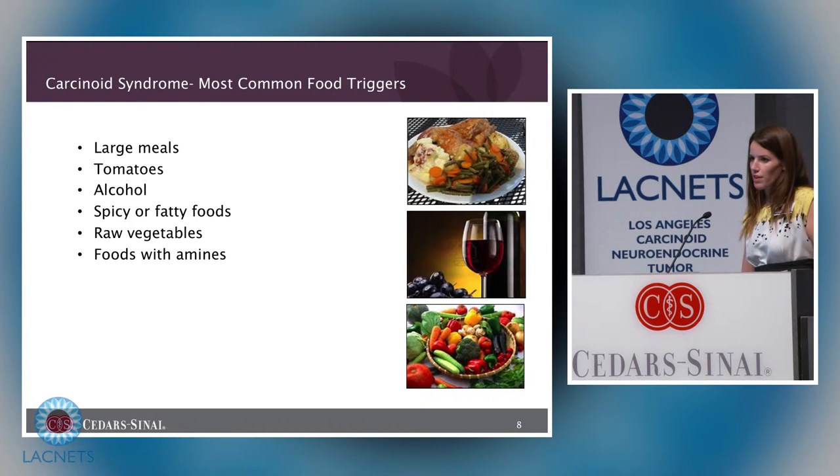Certain foods can exacerbate carcinoid syndrome and contribute to flushing, diarrhea, difficulty breathing, and rapid heartbeat. Foods shown to trigger these symptoms most commonly include large meals, tomatoes, alcohol, spicy or fatty foods — such as fried foods or cream-based soups — raw vegetables, and foods that contain amines.